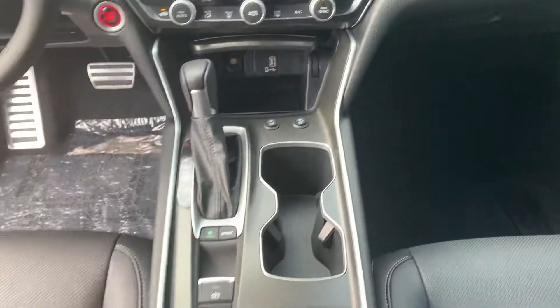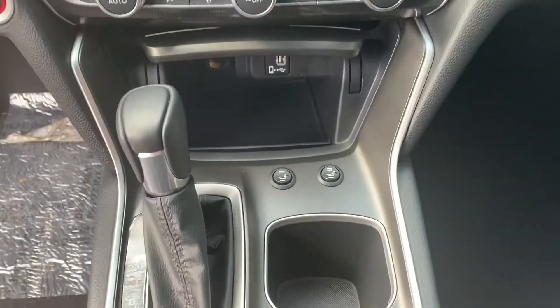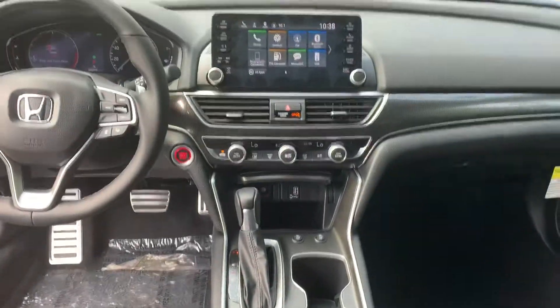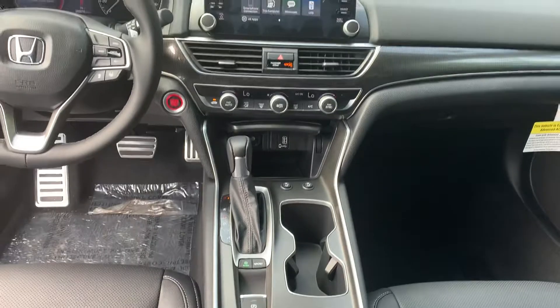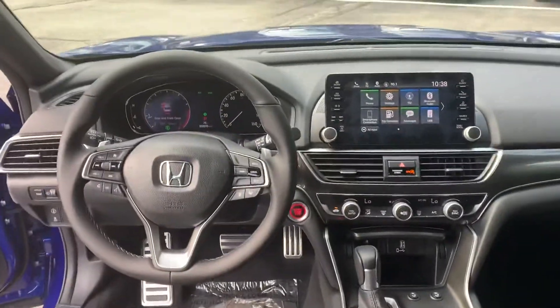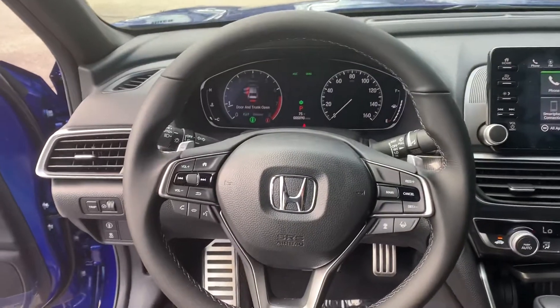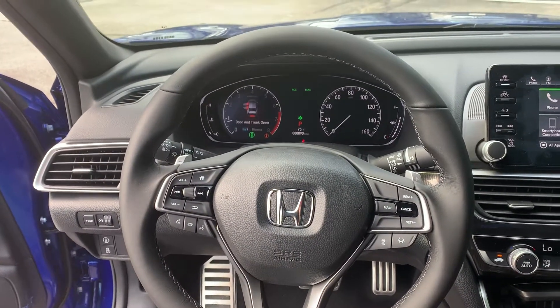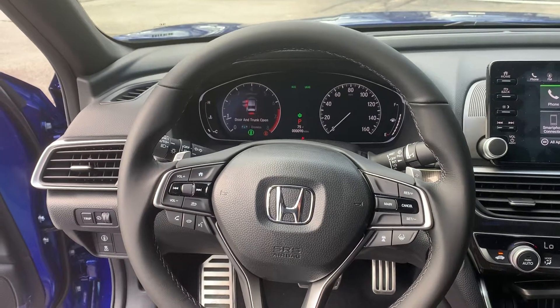You also have added driver and passenger heated seats, your sport mode and econ mode buttons right there under your leather-wrapped steering shift. Coming around to your steering column, you have all of your Honda SenseSync features, your adaptive cruise control, your lane keeping assistance, and so much more.